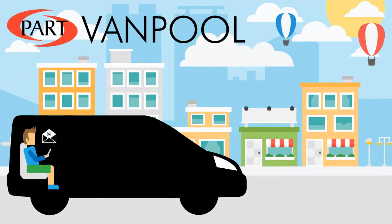HART operates a regional vanpool program that can help you find other commuters to share the ride. Here's how it works.